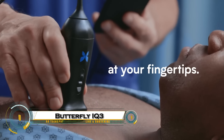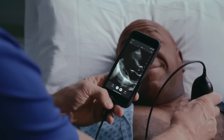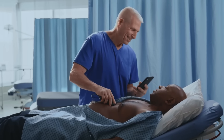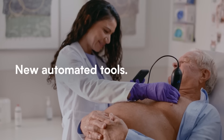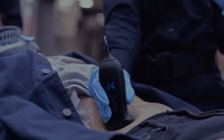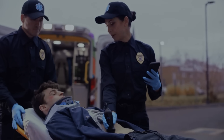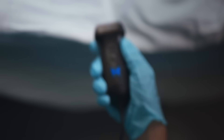The Butterfly IQ3 is a cutting-edge, handheld ultrasound device that delivers hospital-quality imaging right at your fingertips. Equipped with advanced ultrasound-on-chip technology, it offers twice the processing power and sharper 3D imaging for fast and accurate scans of lungs, heart, and other organs. Smaller and more ergonomic than before, the device features customizable buttons and supports a variety of scanning modes like B-mode, Doppler, and needle guidance.